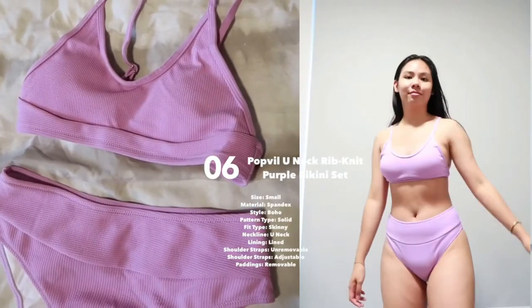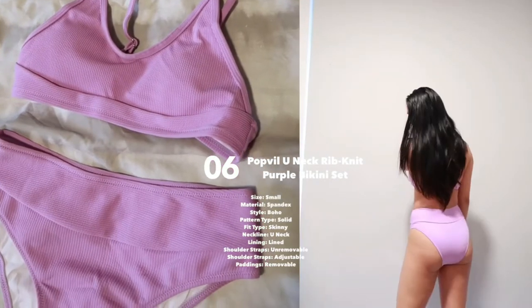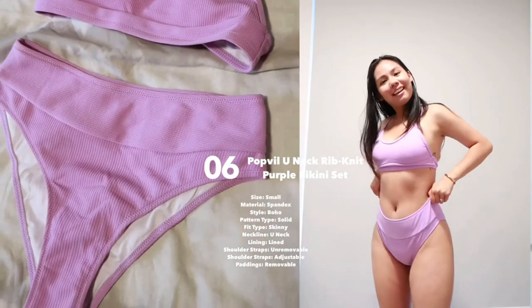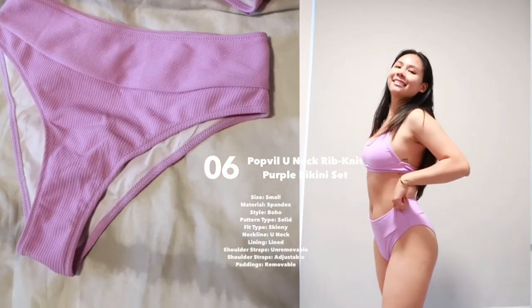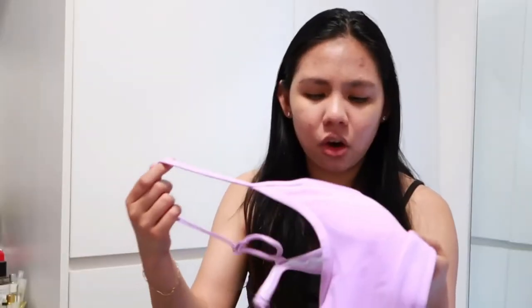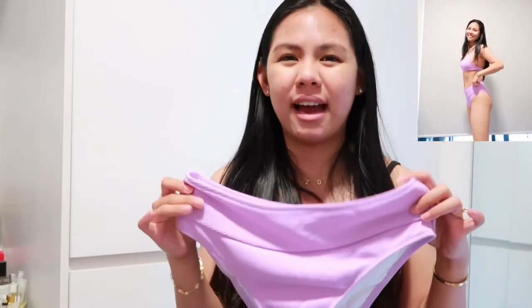The last bikini is the Halterneck Ribbed Pastel Purple Bikini. I really like the color — it's sort of a pastel violet. The texture of the material has these nice stripy ribbed lines and I think it's awesome and flattering. However, the bottoms weren't something I was too happy with on me — it's not very high-waisted, so it just didn't feel like the best bikini for my body. This is my least favorite of all six.